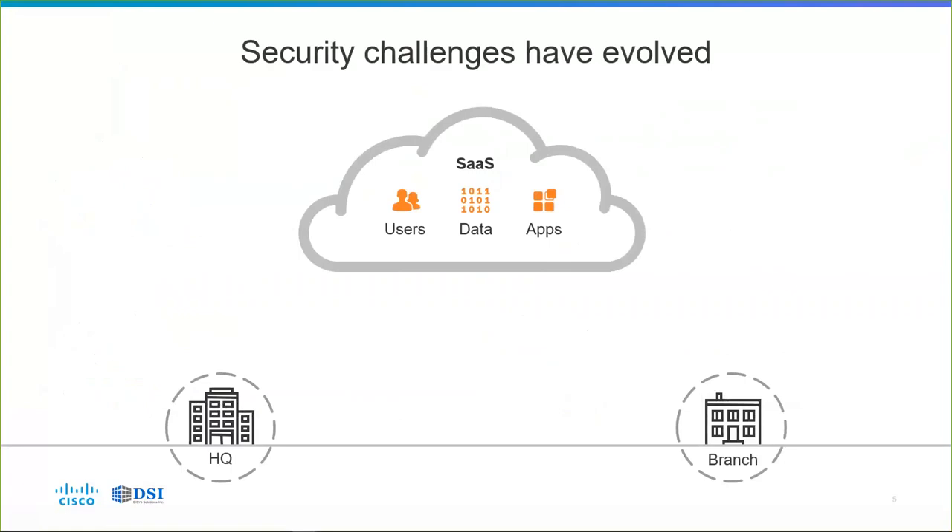Security challenges have evolved with software-as-a-service applications in the cloud. A lot of critical infrastructure that businesses use is moving to the public cloud — in the form of applications being migrated to AWS or Azure as infrastructure-as-a-service (IaaS) or platform-as-a-service (PaaS) environments, and also in the form of classic core SaaS applications: Salesforce.com, Office 365, Google Apps, Box.com, and so on.